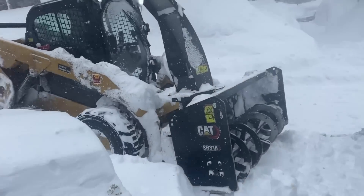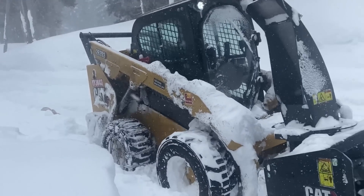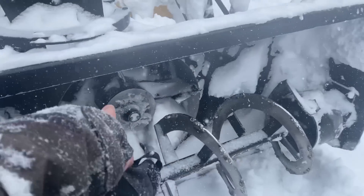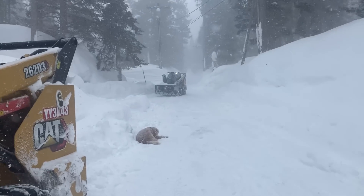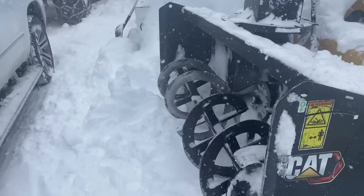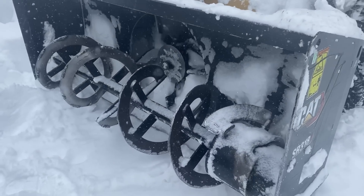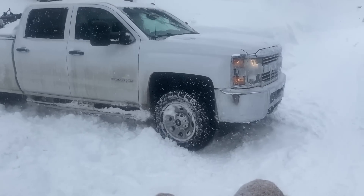Our next thing to tackle is these blowers. The same thing happened again with the fan because we don't have the right kind of bolt up here. Since that blower is down, the chute doesn't work on that blower. We're going to take the bolt out of that one and put it in this one. And now they got this truck stuck - well, you're not in four-wheel drive.